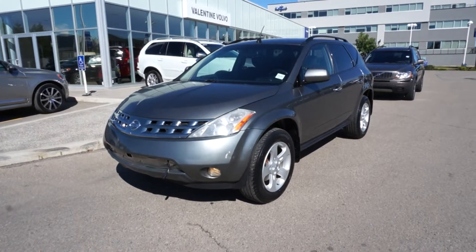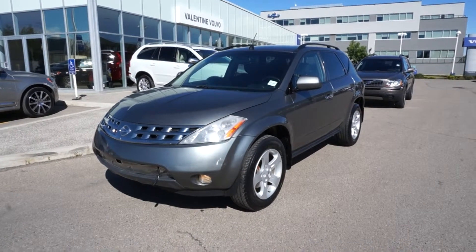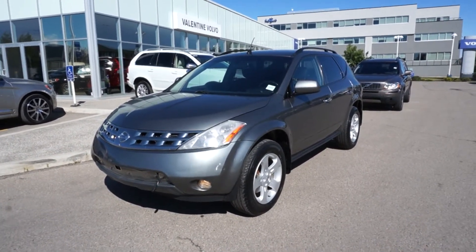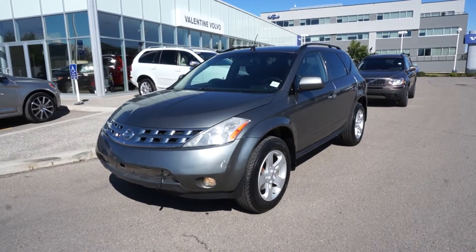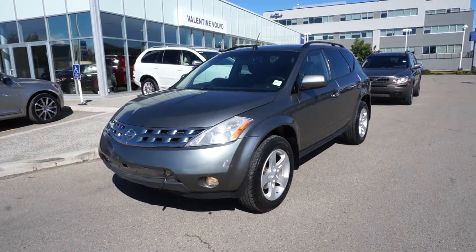Here's another one that came in on trade at Valentine Volvo — the 2005 Nissan Murano. A lot of people like this design of the Murano more than the new one, but I find they look pretty much the same. But for the money, very good vehicles to buy.